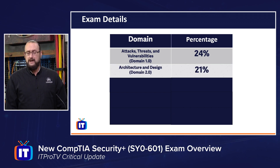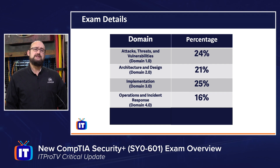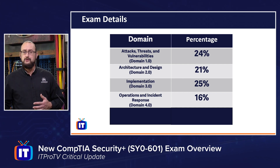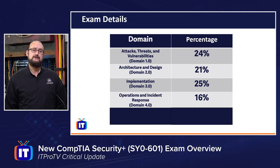Domain 2 is Architecture and Design, making up 21% of the exam. Domain 3 is Implementation — not only identifying the technology and concepts, but how to apply those in a corporate environment. We'll also look at Domain 4, Operations and Incident Response, covering things like business continuity best practices, redundancy, and operational resiliency. That domain makes up 16% of the overall exam.